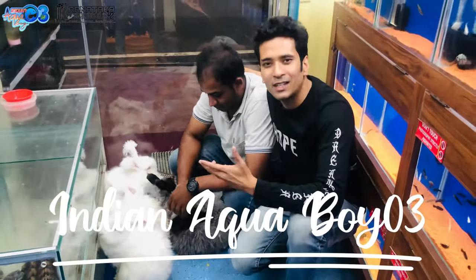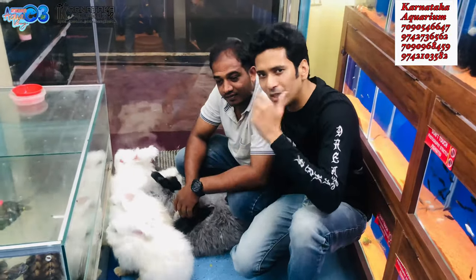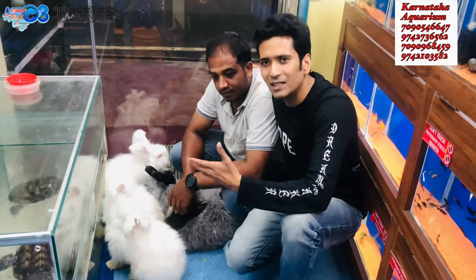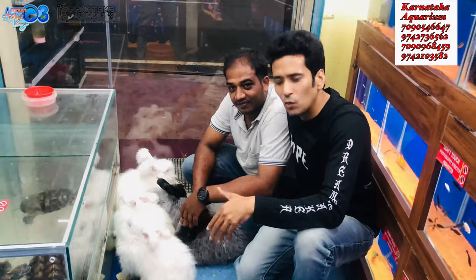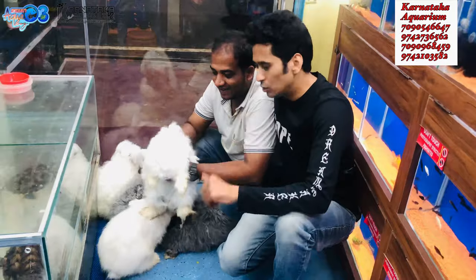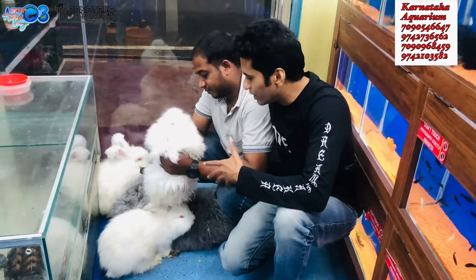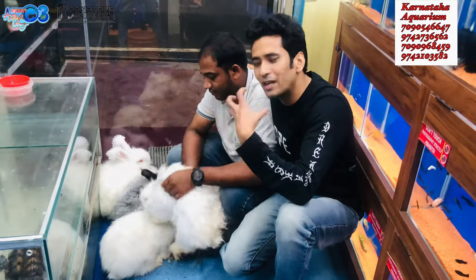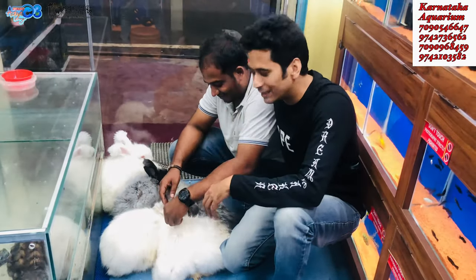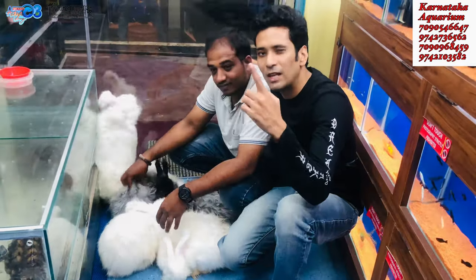Welcome back to my channel Indian Echo Boy, back with a new video. Back with the Karnataka Aquarium exotic pet series — back to back videos. We are going to take 2-3 videos, and if you missed the previous video you can check it out. Today we are going to cover the Angora rabbit, so let's get started.